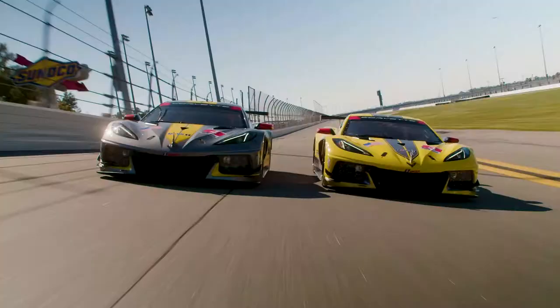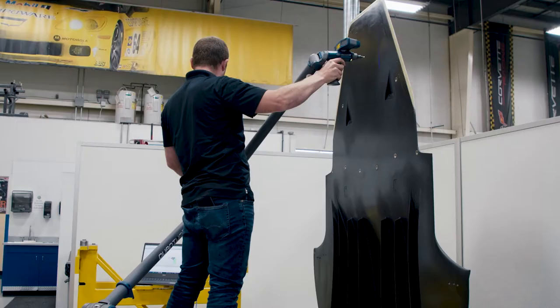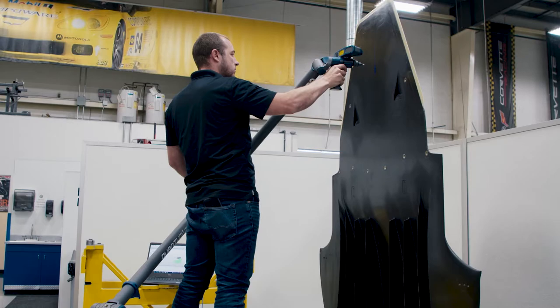Pratt Miller uses a variety of Faro scan arms throughout their process. The accuracy, the portability, and the ability to collect and gather data quickly is really invaluable to the fast-paced world of professional motorsports.